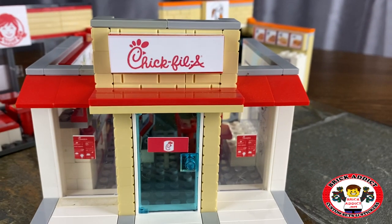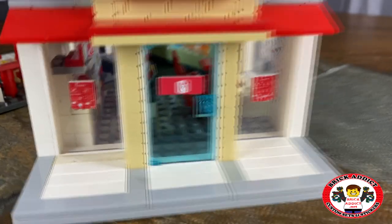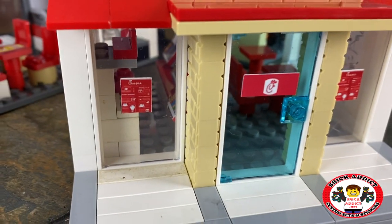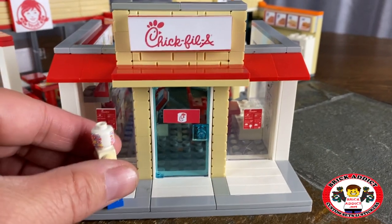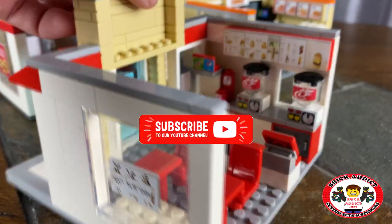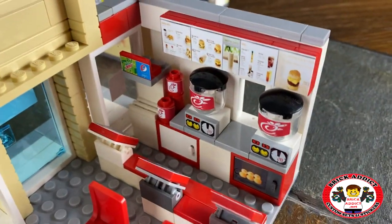All right, so we've got the Chick-fil-A sign on the front, which I notice is a little crooked. You've got the store hours on the front. You've got the logo. Mr. Minifig can go right in — have lunch, dinner, whatever his pleasure.